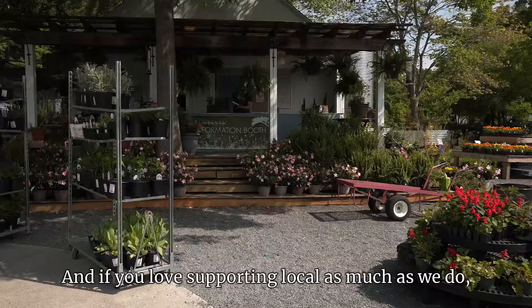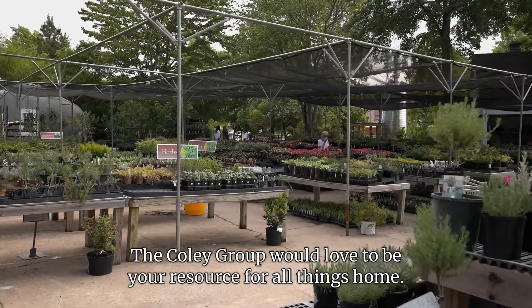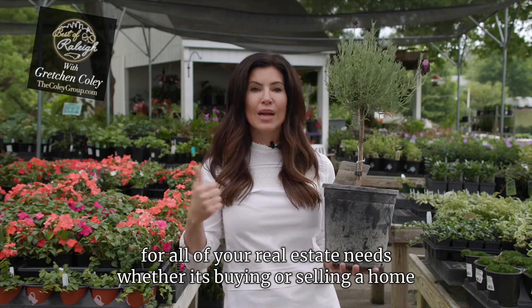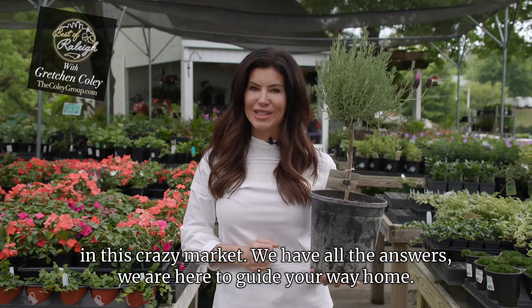If you love supporting local as much as we do, we want you to spend some time here. We at the Coley Group would love to be your resource for all things home. Reach out to us at 919-526-0401 for all of your real estate needs. Whether it's buying or selling a home in this crazy market, we have all the answers. We are here to guide your way home.